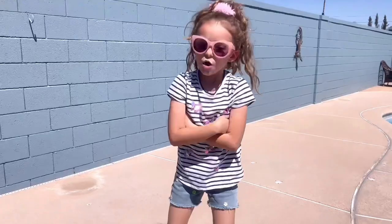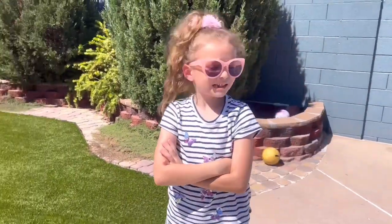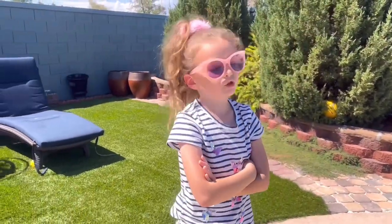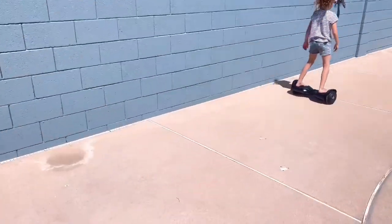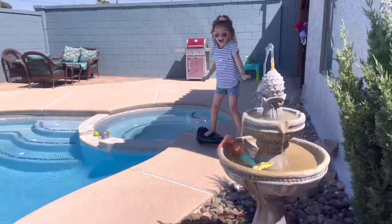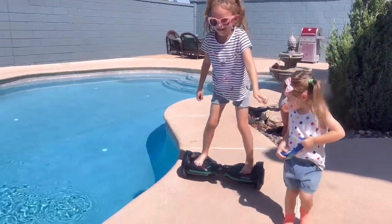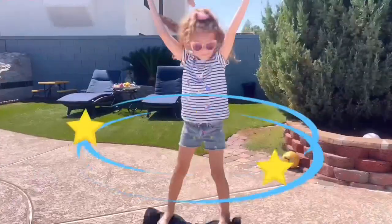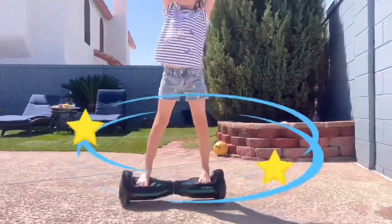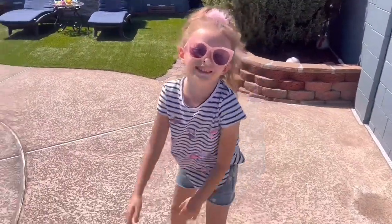Hi guys! Today we're going to do a sink and float challenge with you. We're going to pick some toys and see how they look and we're going to have so much fun together. You'll see! Ready? Okay, let's start the challenge.